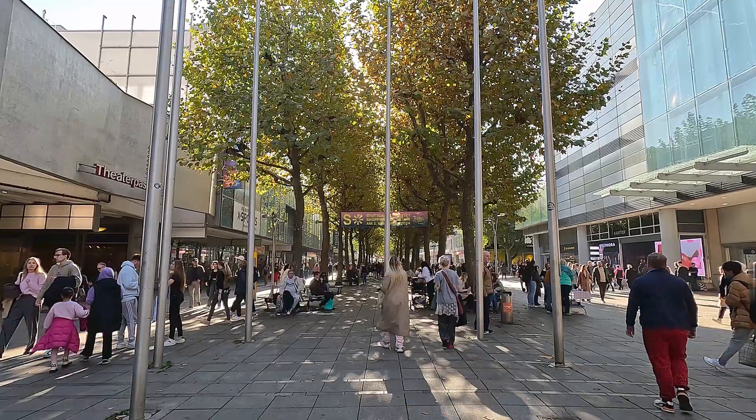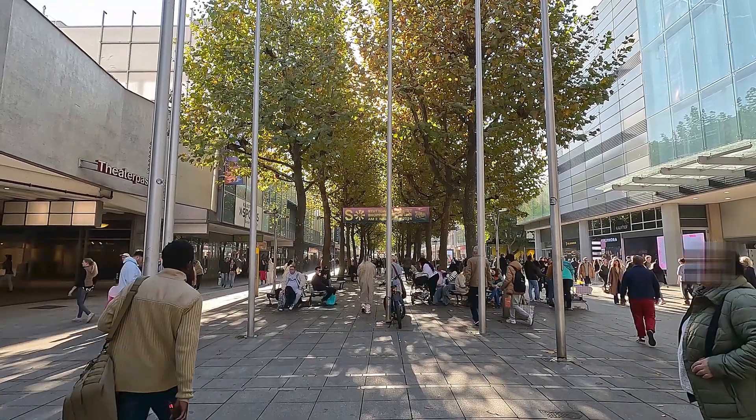Die Haupteinkaufsstraße in Stuttgart ist die Königstraße mit ihrer Fußgängerzone.